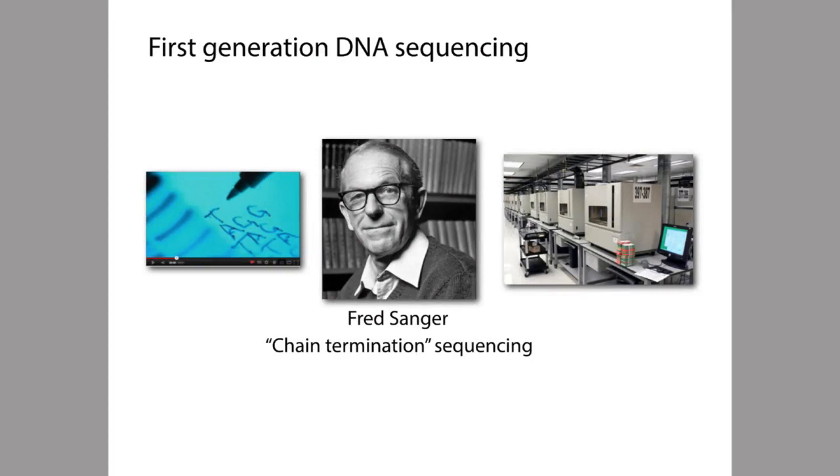DNA sequencing became a practical tool with the invention of the chain termination method by Fred Sanger and colleagues in the 1970s. This method is often called Sanger sequencing, or sometimes first-generation sequencing. Though the method at first was rather labor-intensive, requiring manual intervention by a human, over the years it was improved and automated, and packaged into commercial products like the machines illustrated in the picture on the right.